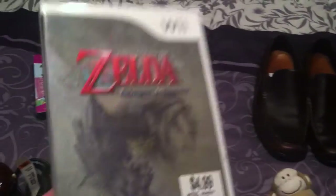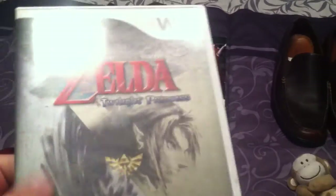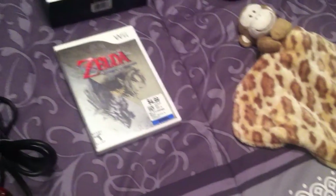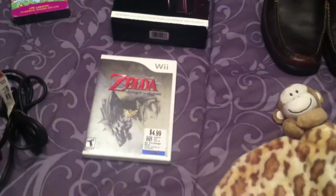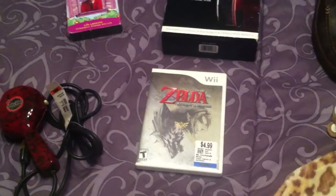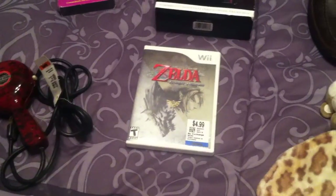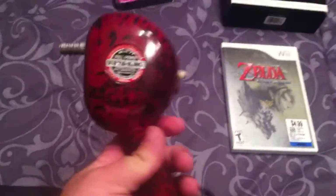Legend of Zelda Twilight Princess for the Wii — it's complete. It was five bucks but twenty percent off, so it came out to exactly four dollars. It's really only about a $15 to $17 game, but for four dollars it would make a little bit of money. It's an easy sale — it'll probably sell within a day.